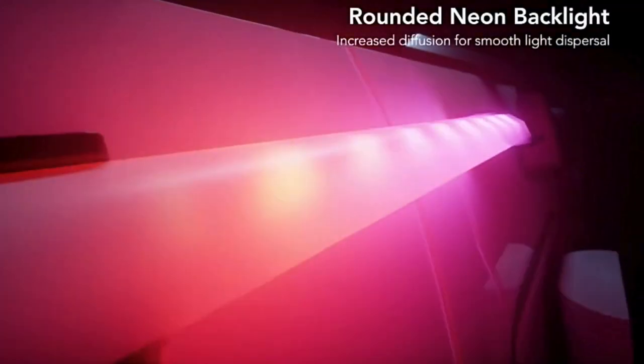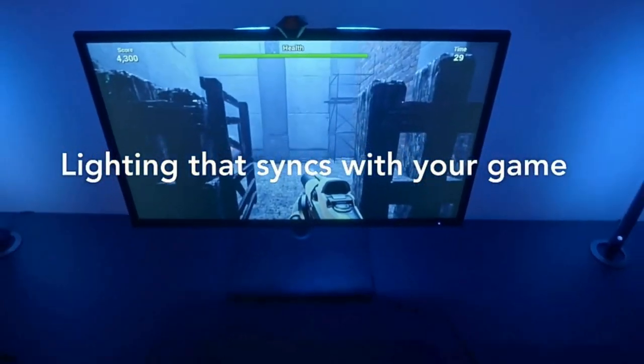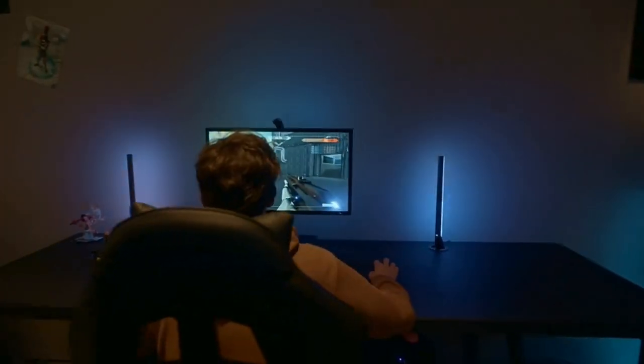Not only do these lights move seamlessly with the sound of the speaker, but they can also pick up sounds from your headphones to enhance immersive effects and create a true virtual world experience. Number 2.